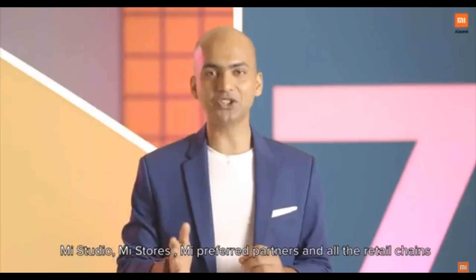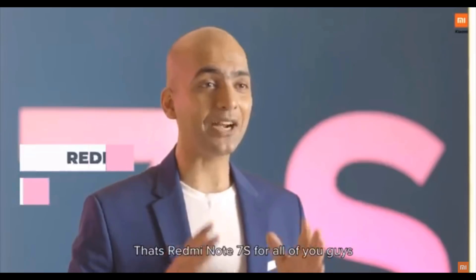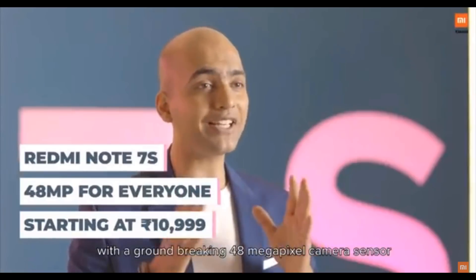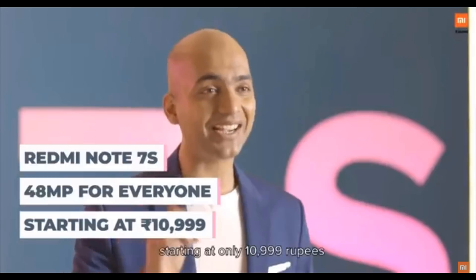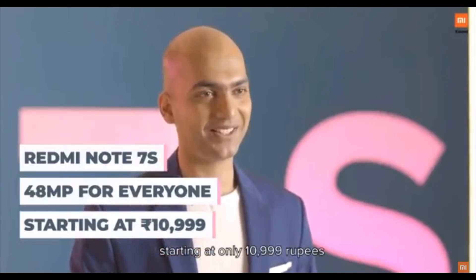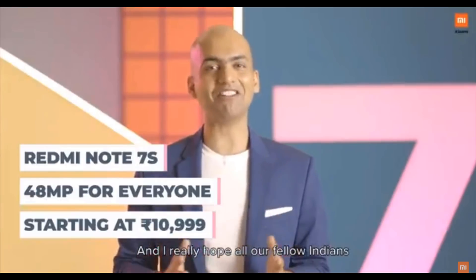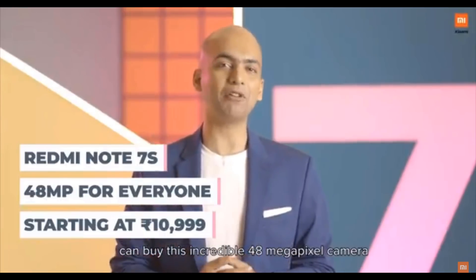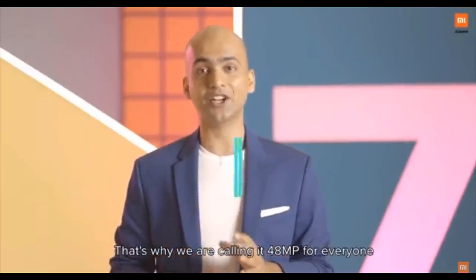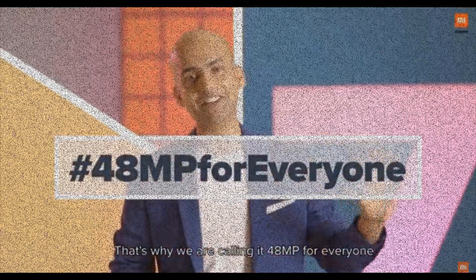It will be available at Mi Studio, Mi Stores, Mi Preferred Partners, and all the retail chains. So that's Redmi Note 7S for all of you guys, with a groundbreaking 48-megapixel camera sensor starting at only Rs. 10,999. We really hope all our fellow Indians can buy this incredible 48-megapixel camera, and that's why we're calling it 48MP for everyone. Thank you.